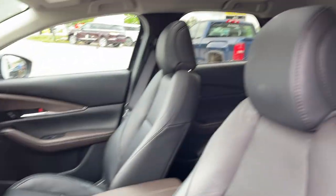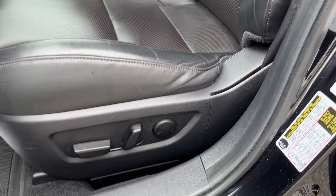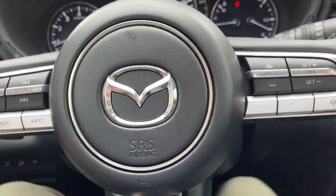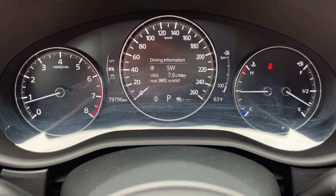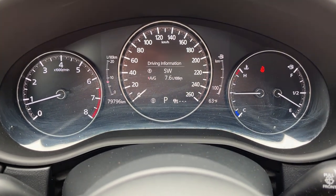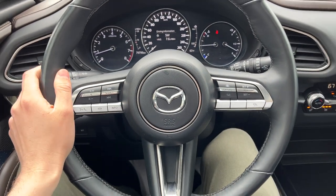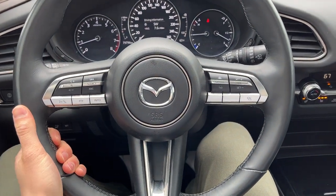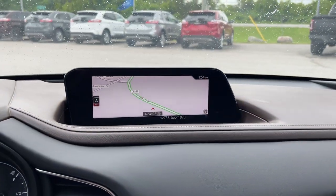There are more features here — you have driver seat memory, a lane assist feature, bucket seats, and a power moonroof up front. It is a power driver's seat with lumbar. There are heated front seats, and you have a customizable digital display where you can change what information it shows. Only 79,000 kilometers, so plenty of life left in this vehicle. There's a really comfortable heated steering wheel with adaptive cruise control.